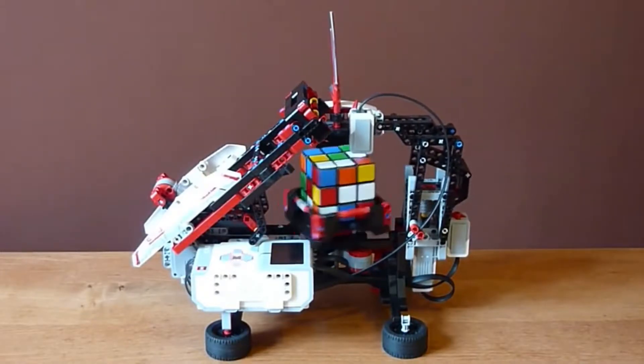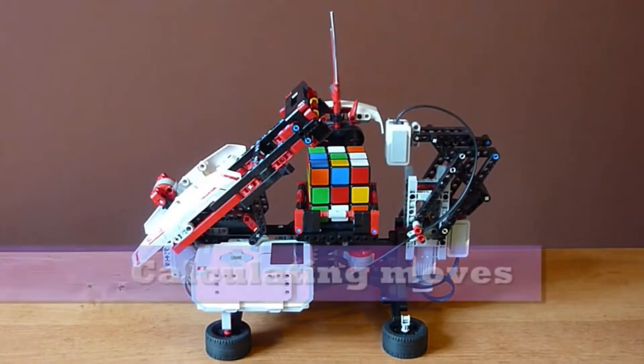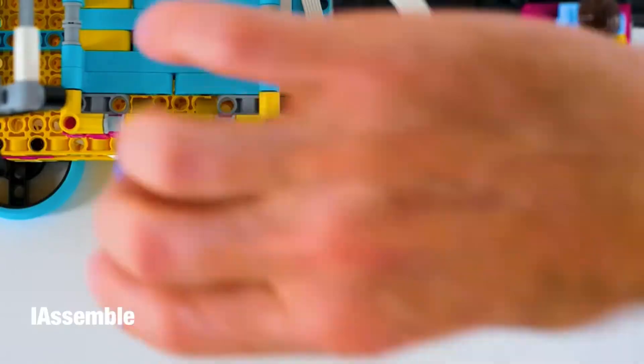Most people know about the Mindcuber, but not a whole lot of people know that there's actually one made for Spike Prime.